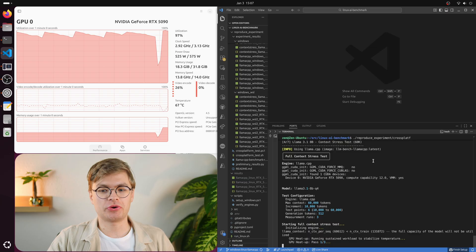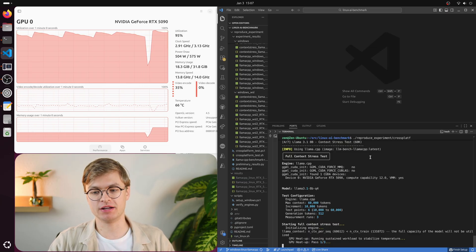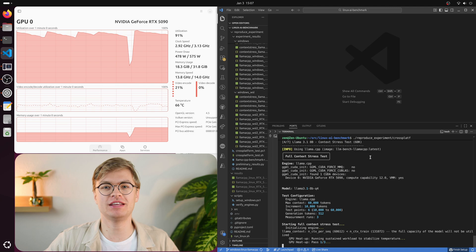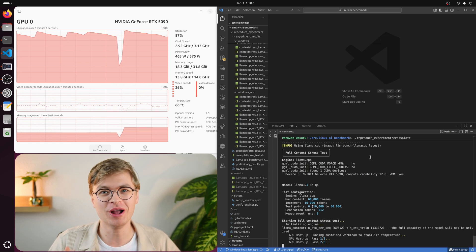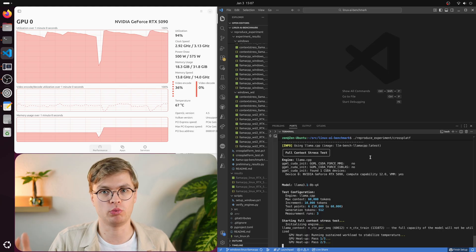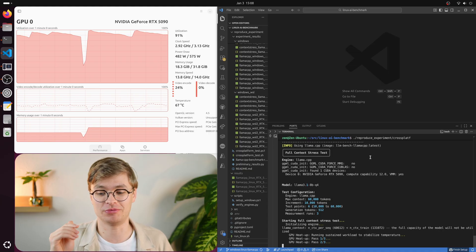Now we are starting the context stress tests, and these are super interesting because a lot of YouTube videos that show local AI just show it running on a completely empty context window where everything generates at like 200 tokens a second. But the truth is that most real AI use cases locally — like agentic AI coding — will fill up your context window. And as your context window fills up, things will become slower very quickly.